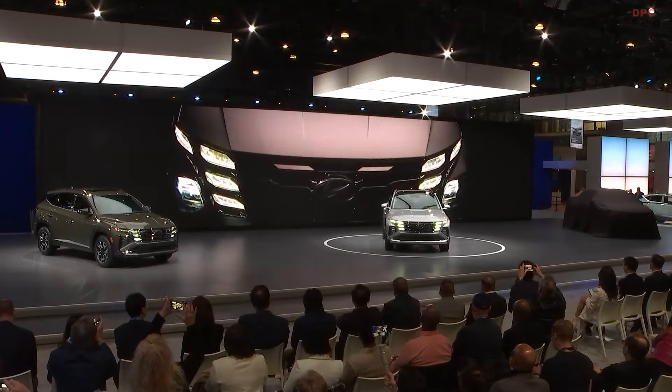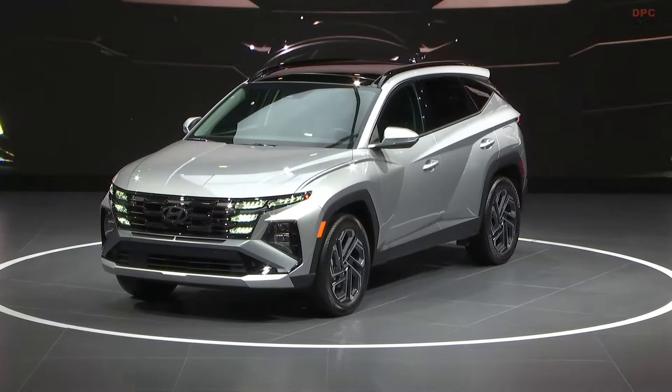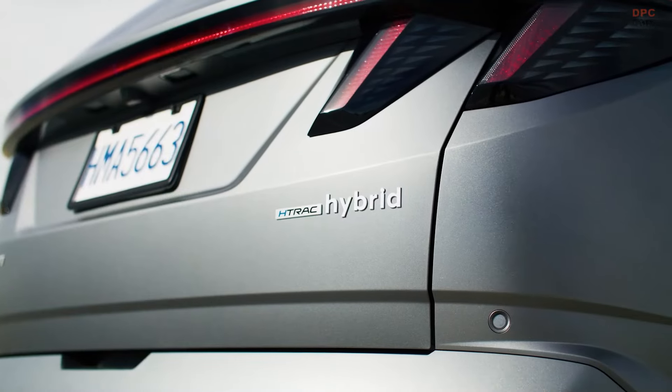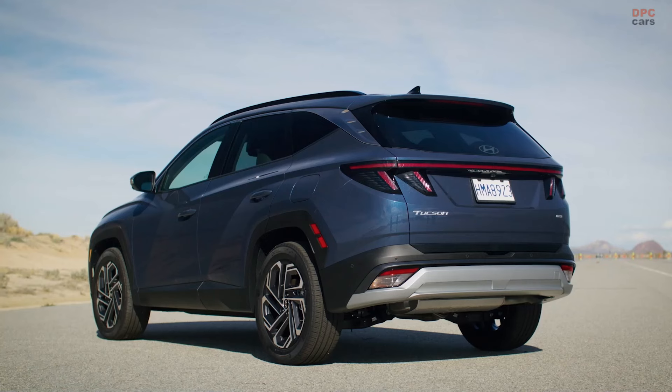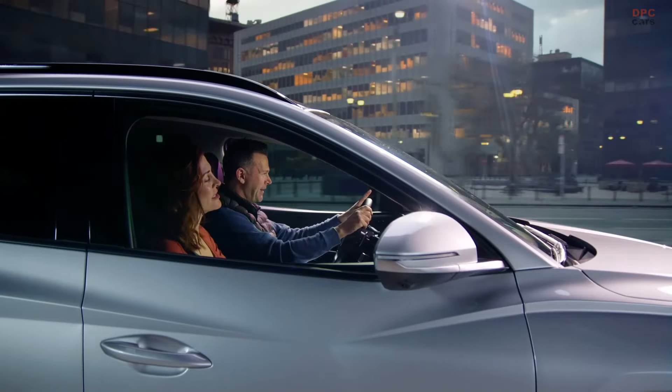Introducing the 2025 Hyundai Tucson. I'm so excited to share our Tucson news with you. Tucson is our best-selling model for a very good reason. It's got the latest technology. It comes in hybrid, plug-in hybrid, and ICE. And it has driver assist features that make you feel like you've got a co-pilot on board.